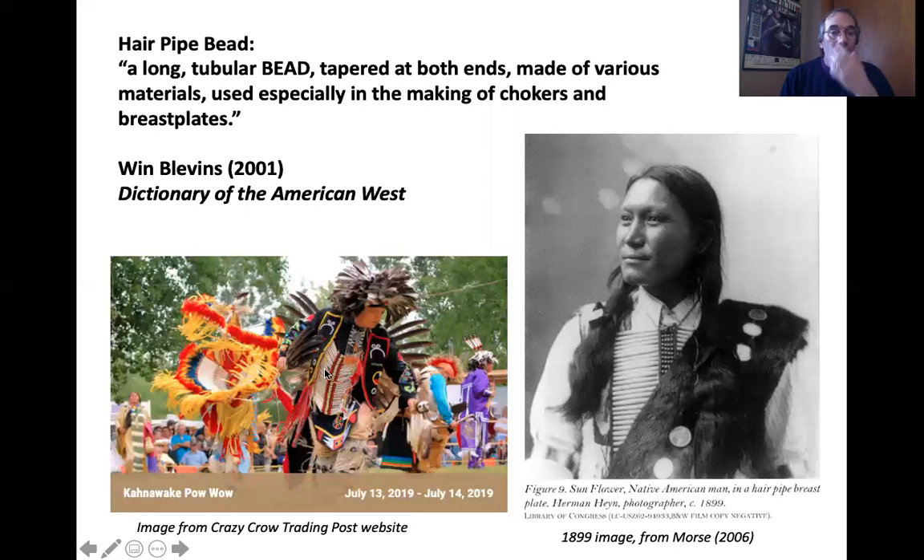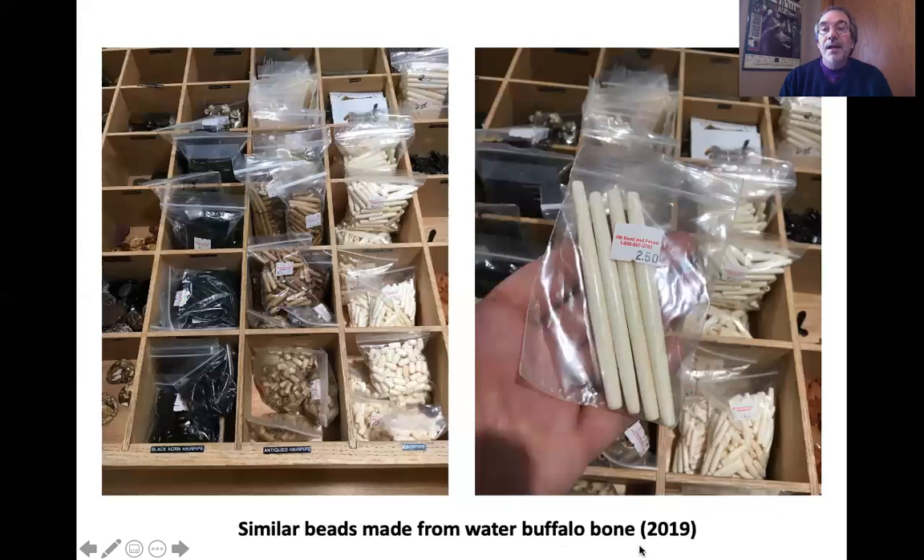A hair pipe bead is a long tubular bead — these are about four inches long approximately. They became popular in the 19th century, so fairly recently. They were first made of shell, then made of bone. They are still used and very popular today. Of all the types of archaeological research I've done over the years, I don't know that there's one that extends quite as far into the present as this one does.